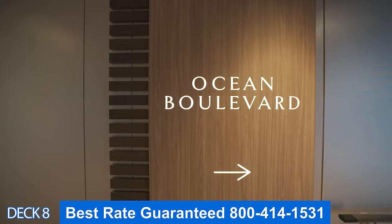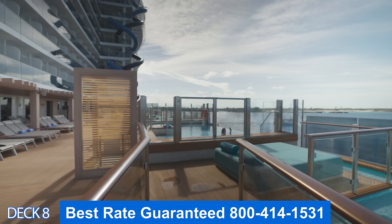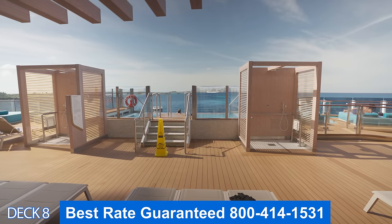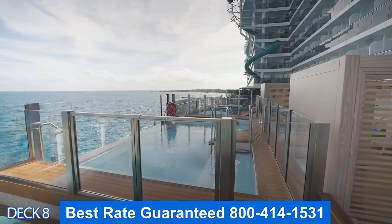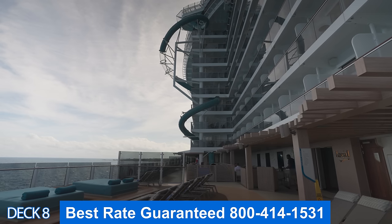Let's head out to Ocean Boulevard — this is deck eight, and remember, this is where the slides end up from the upper decks. There are a couple of really cool infinity pools out here and plenty of places to sit. There is an infinity pool on either side, so it doesn't matter which side you go out on — you're going to find one of these pools. I recommend figuring out where the sun's going to be, because that's the side you'll want to be on.